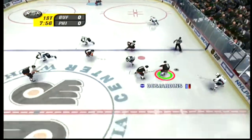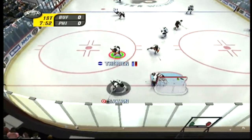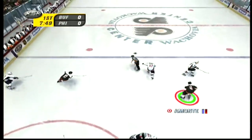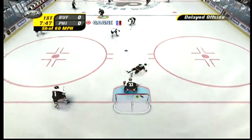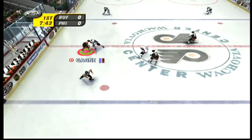Drury gets his stick on it. Cotelique corrals the puck, he'll be checked. Chetan takes it. It gets knocked away. Drury tries a wrister. Desjardins gathers it up. Desjardins crosses his blue line, and we have an offside.